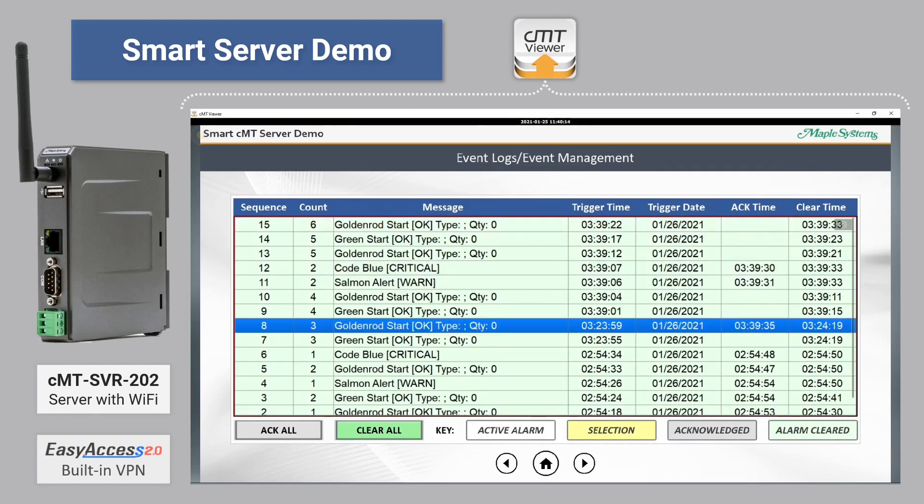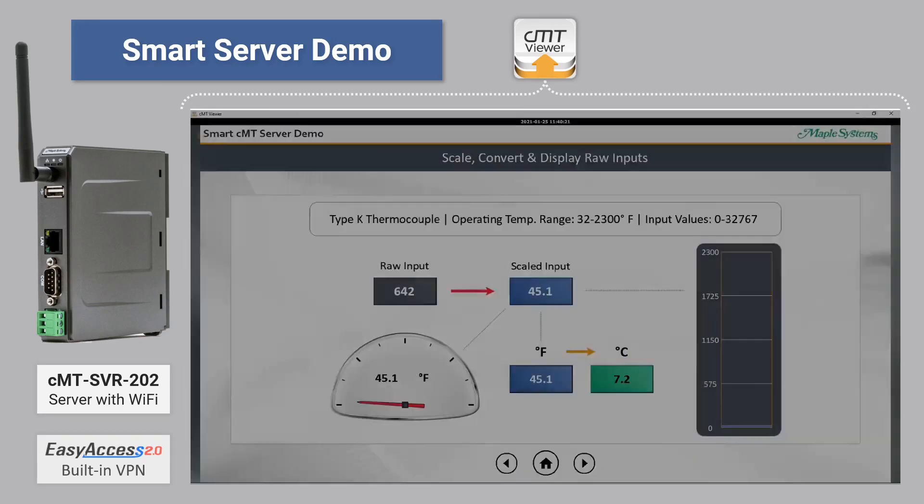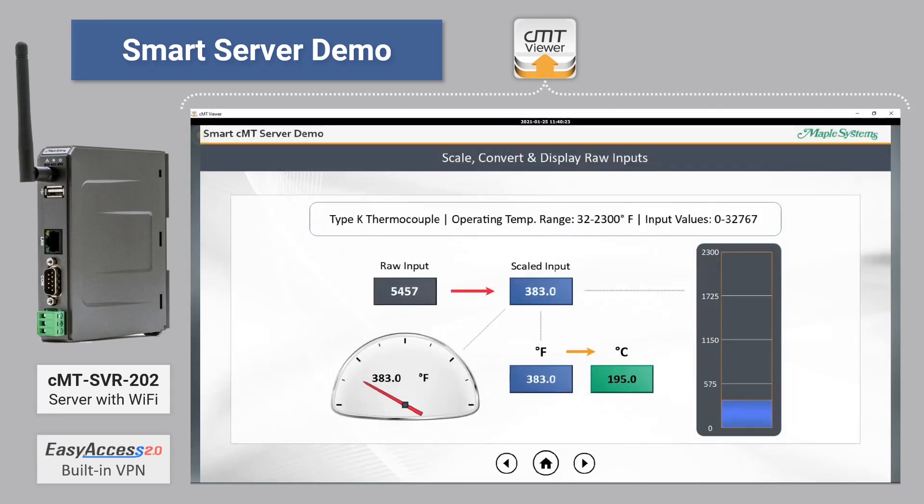We can review event logs and much more. Anything you could do with a touchscreen HMI, you can do with a headless HMI over the network.